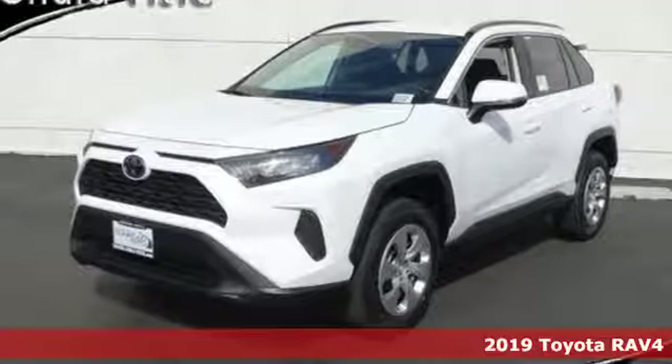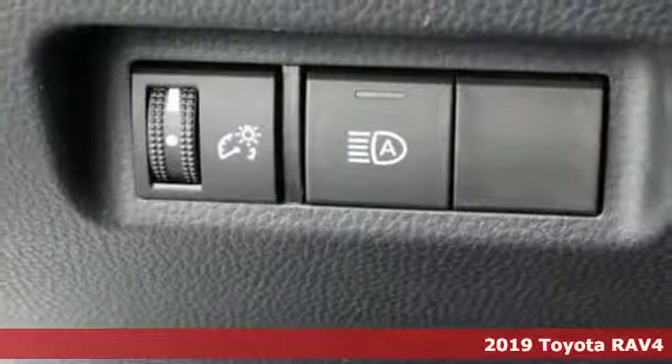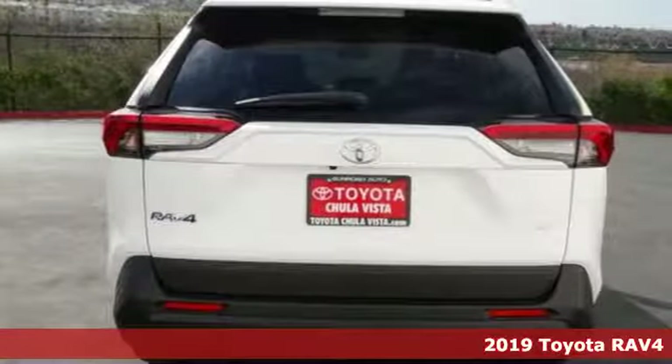Here's a new 2019 Toyota RAV4. This dynamic, elegant and spacious RAV4 is the right choice for whatever's next.